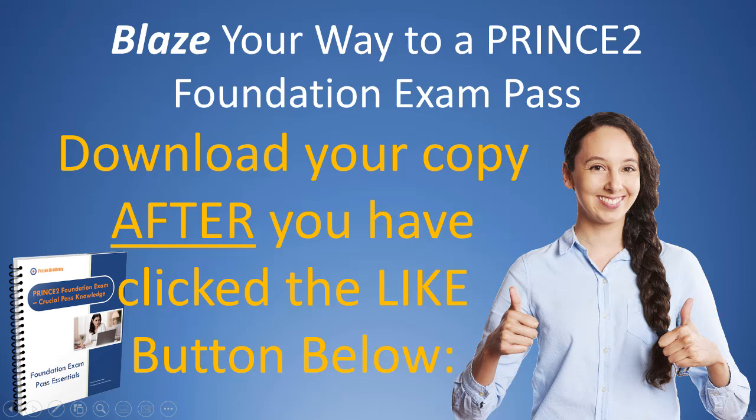However, I have a small favor first. Down below this video, you'll see the like button — the thumbs up. Would you please click that to show that you've liked the information I've given you, and then download, just minutes from now, your personal copy of my PRINCE II Foundation exam Past Knowledge Essentials.